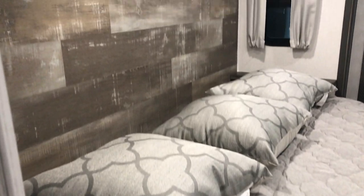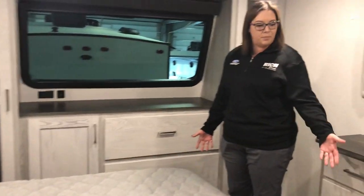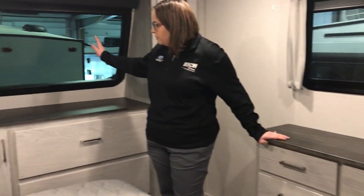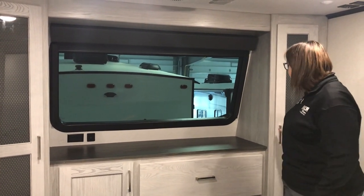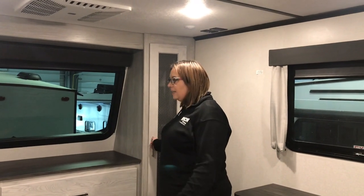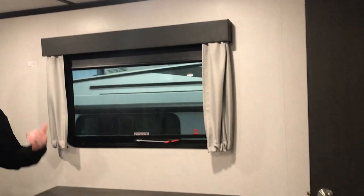Headed into the bedroom, you've got your king bed on a slide out giving you tons of space. There's a dresser, and a window that goes out — it does have a shade, but you can look at the stars at night and it just makes the room feel a lot more open. And again, great storage in here, storage under the bed, and room for another television.